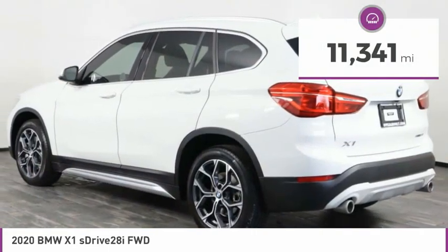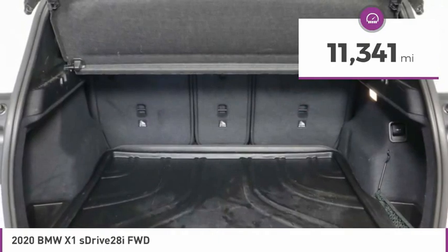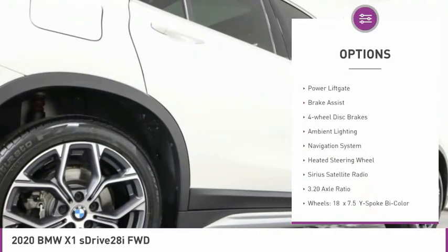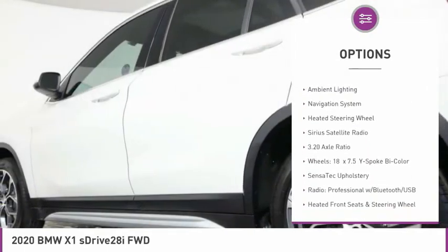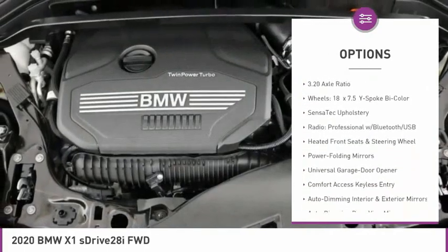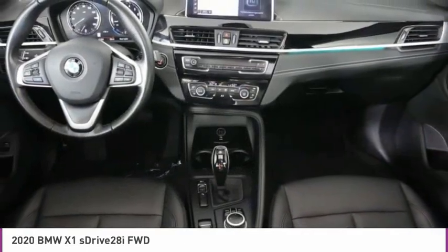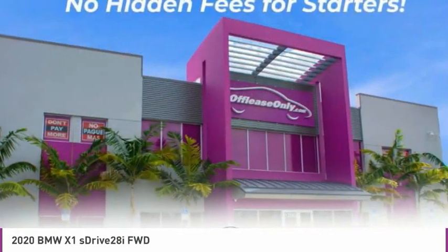This vehicle has less than 15,000 miles. Here are some of this vehicle's great options: panoramic moonroof, electronic stability control, alloy wheels, power lift gate, brake assist, four-wheel disc brakes, ambient lighting, navigation system, heated steering wheel, and Sirius satellite radio.